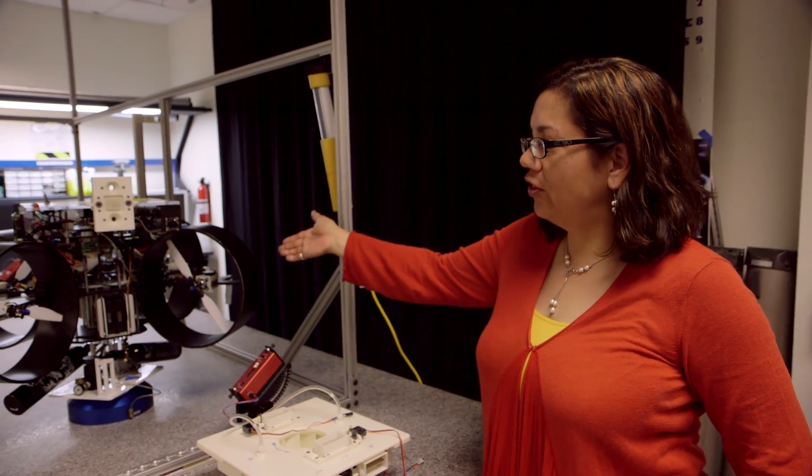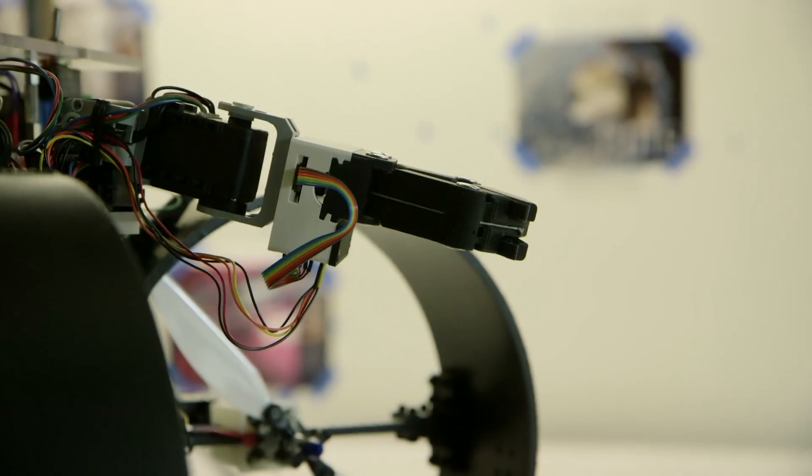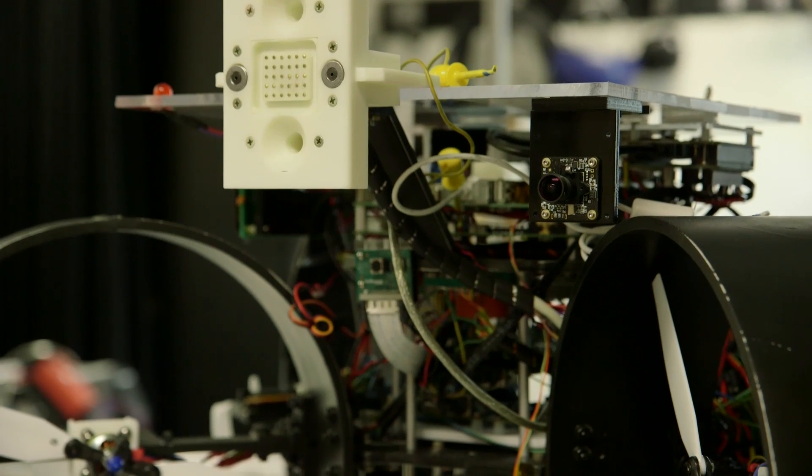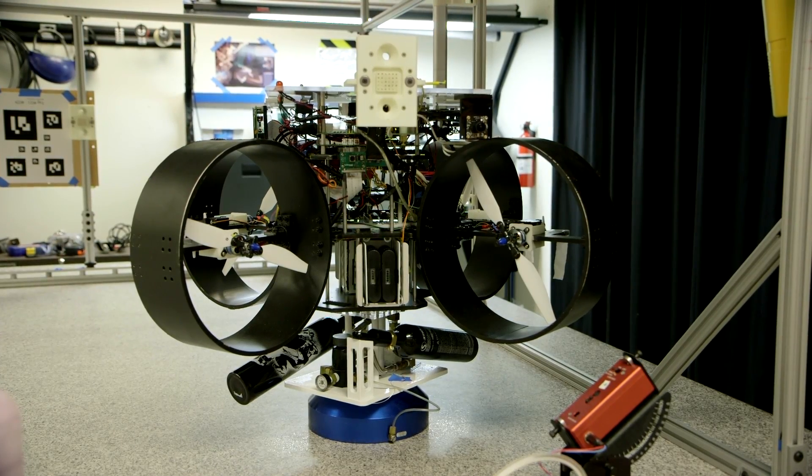So this is a prototype of Astrobee. My current project is called Astrobee, and it's a free-flying robot for the International Space Station. The idea is that this robot will float around in the space station. It has some cameras, it can do inspections, and it will also have other sensors — for instance, a carbon dioxide sensor, so it can check the quality of the air.